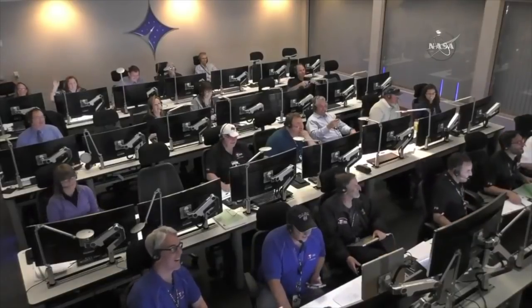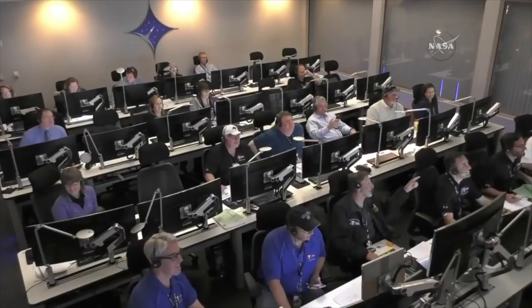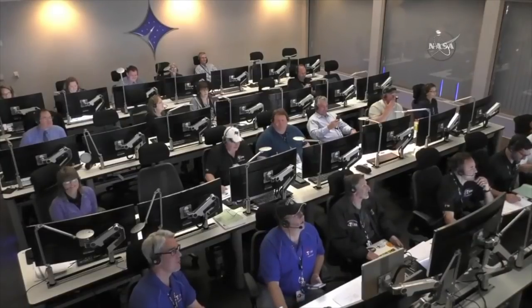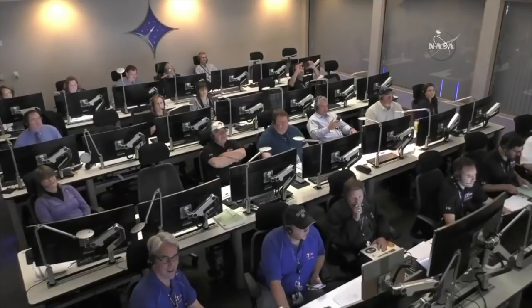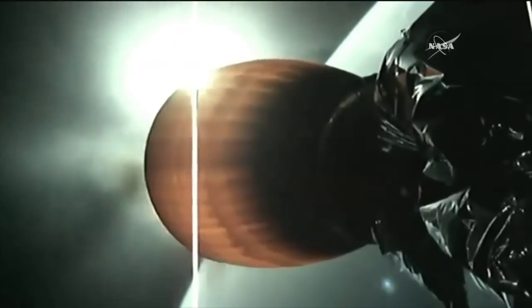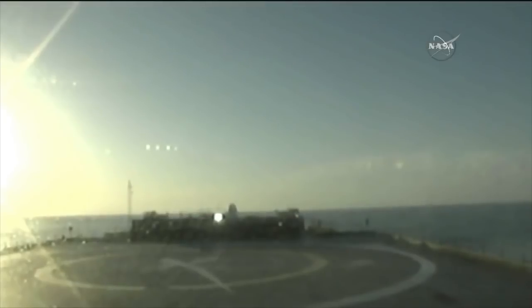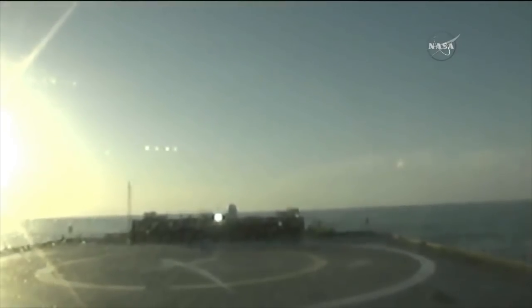In the Launch Vehicle Data Center and Hangar AE on Cape Canaveral Air Force Station. The first stage has just gone transonic. 30 seconds away from the second stage engine cutoff. Stage 1 landing burn has started. Stage 2 is in terminal guidance — about 10 seconds left in the second stage burn. Here's a camera on the drone ship with the Falcon 9 first stage; we'll attempt to land. Landing legs have deployed.